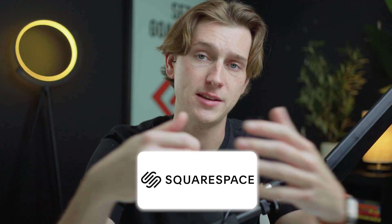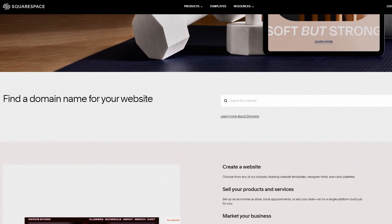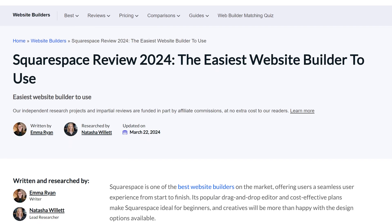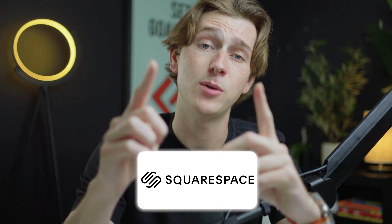One of the first website builders we'll be talking about is Squarespace. You've probably heard of Squarespace on the internet — it's one of the most popular website builders on the market right now. Because of this, there are tons of people that use it and tons of features at its disposal. We're going to cover all those features, but first let's talk about how to get started with Squarespace for 10% off.